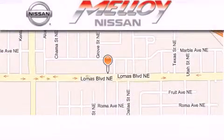Stop by today and test drive this vehicle for yourself. Malloy Nissan is located at 7707 Lomas Boulevard in Albuquerque.